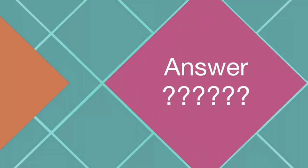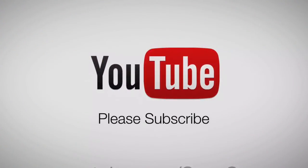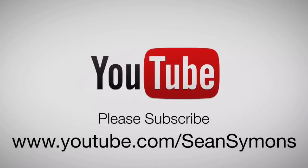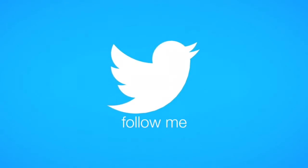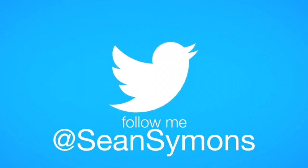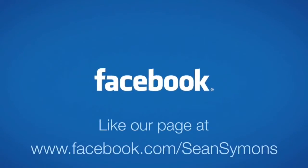So you think you know the answer? Well, come on over and post it in the comment section below on YouTube. And if you haven't already, please subscribe. How about tweet your answer? Tell me what you think it is by tweeting me at Sean Simons. And hop on over to my personal Facebook page and leave a comment saying that you know how much money is in the mason jar.